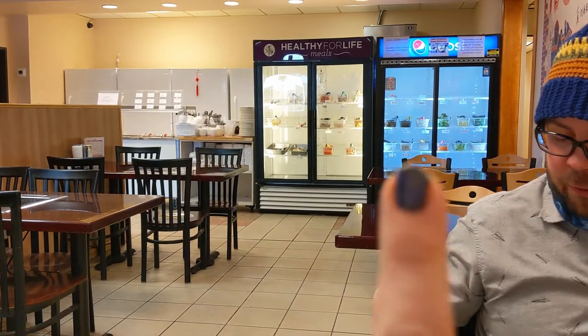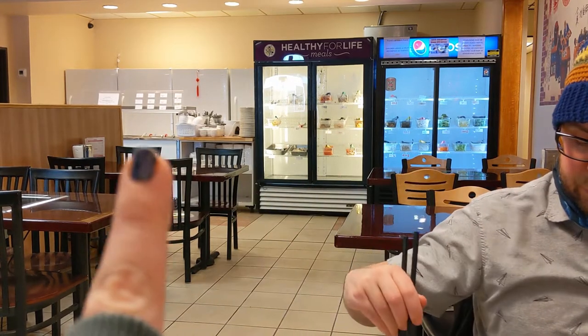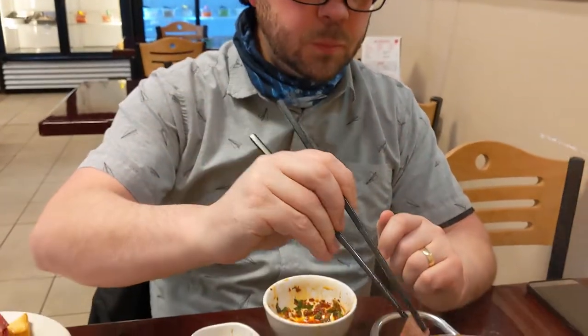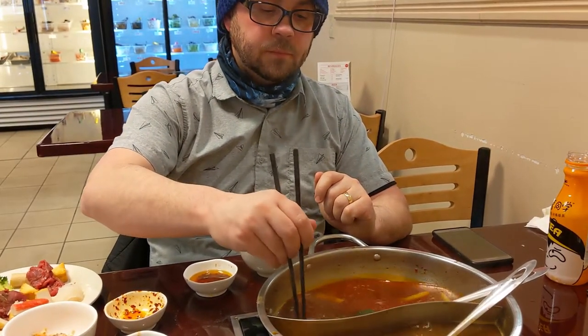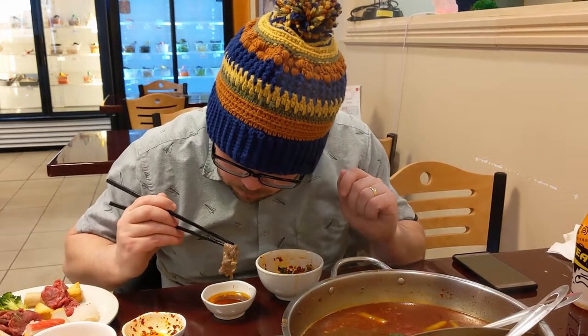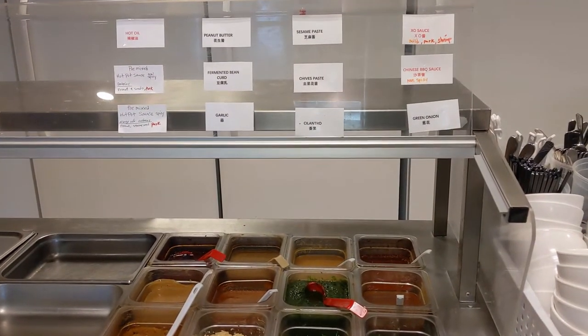You go up and you can see the buffet - there's all the meat and the veggies and noodles. Then over here is a sauce bar. When you get your fatty beef you just keep it in your chopsticks or your fork - no judgment - swirl it around, fully cooked, then put it in your sauce mixture that you created, or they have some pre-done ones.